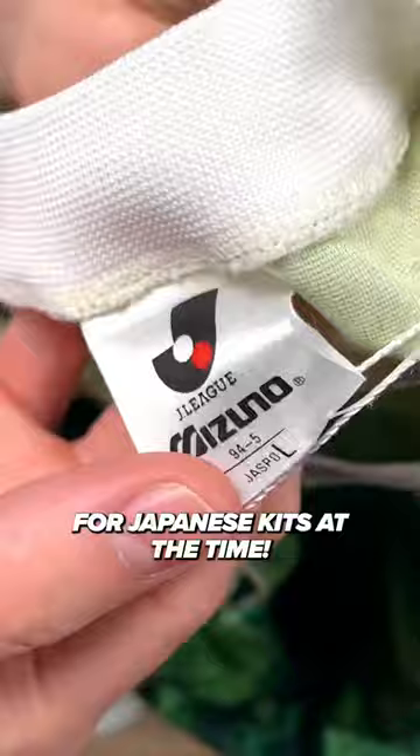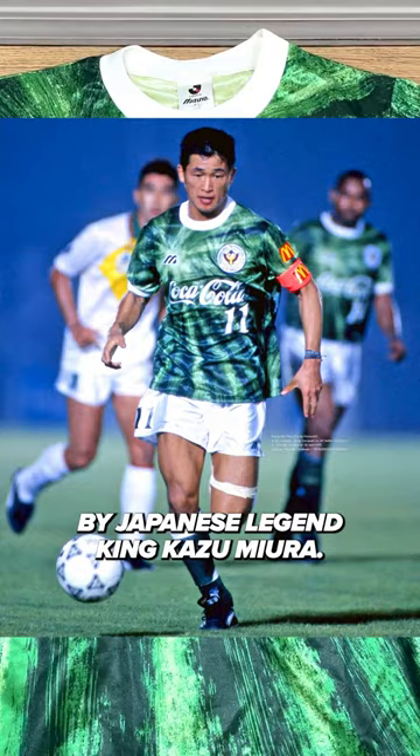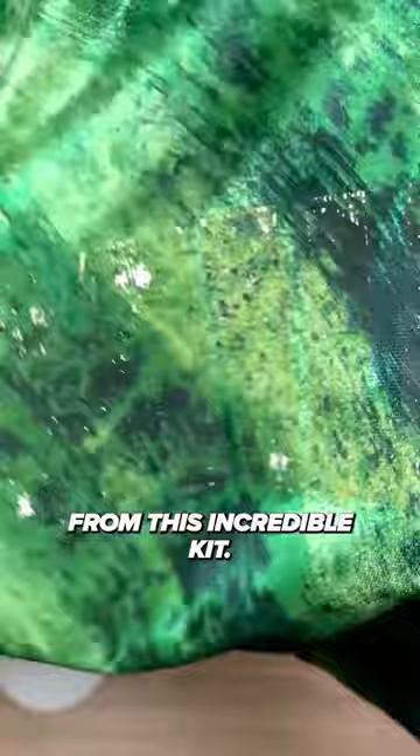This design was used from 1993 through 1995, meaning it was worn by Japanese legend King Kazumiura. The sponsor logo is faded, but I don't think it detracts too much from this incredible kit. The pattern and the J-League patch make up for it.